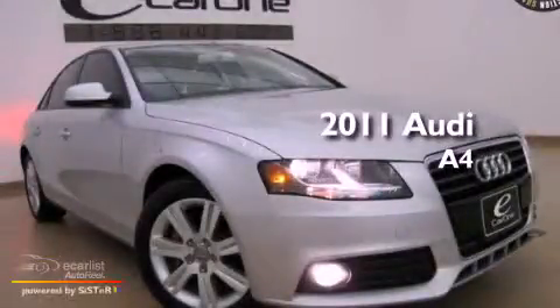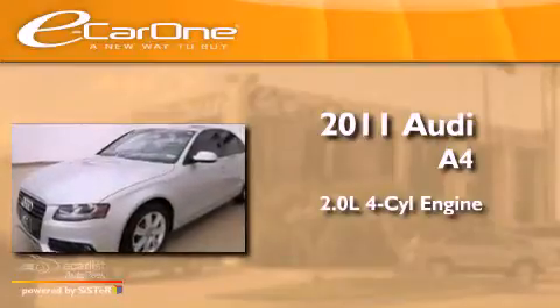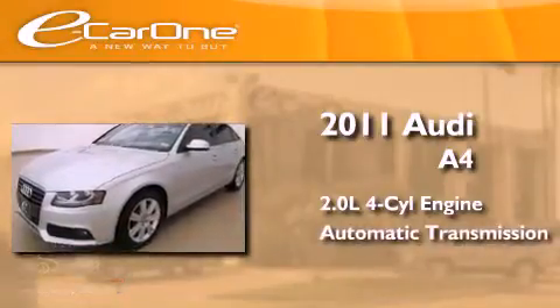This is a 2011 Audi A4. It has a 2.0 liter 4-cylinder engine and an automatic transmission.